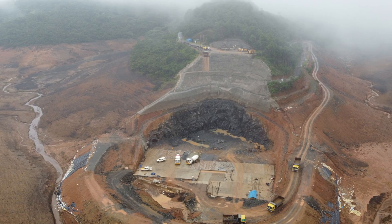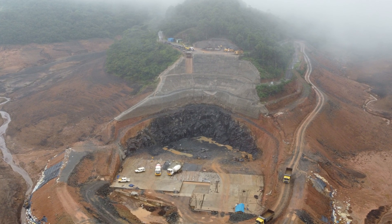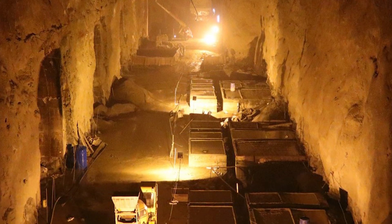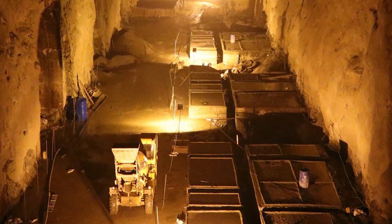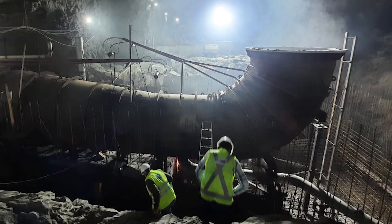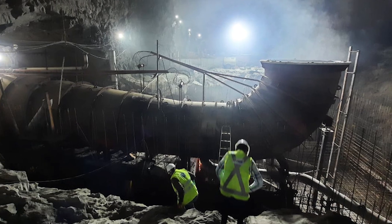The Kunda Pumped Storage Hydroelectric Power Project is a landmark project that will make a significant contribution to India's renewable energy portfolio. It will help to reduce reliance on fossil fuels and provide reliable and clean energy to millions of people.